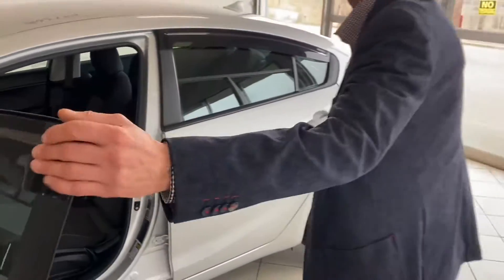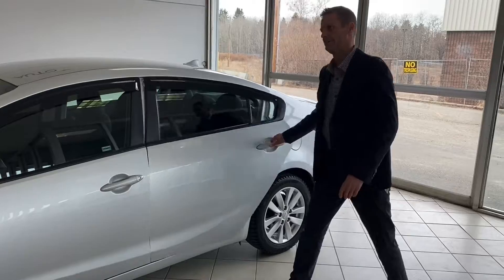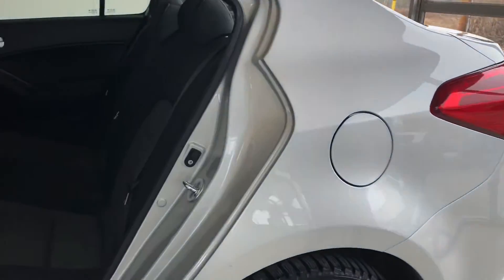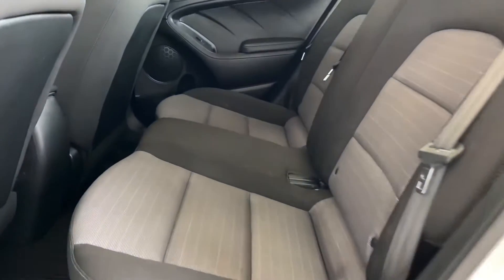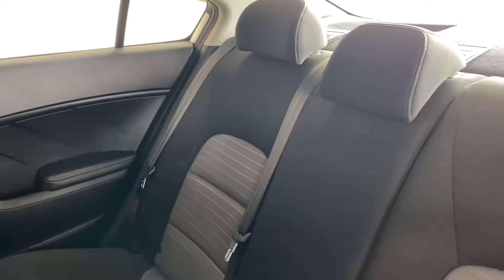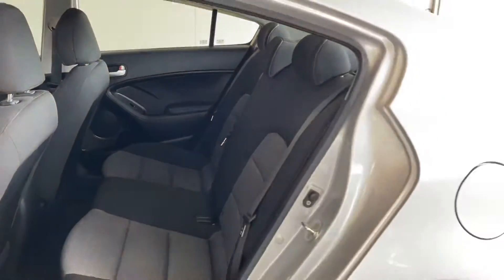Let's have a look in the back now. Upon entering the back, same thing — the upholstery is in great condition, no rips, no tears, no scratches, beautiful black and gray color. That's the back seat ladies and gentlemen.